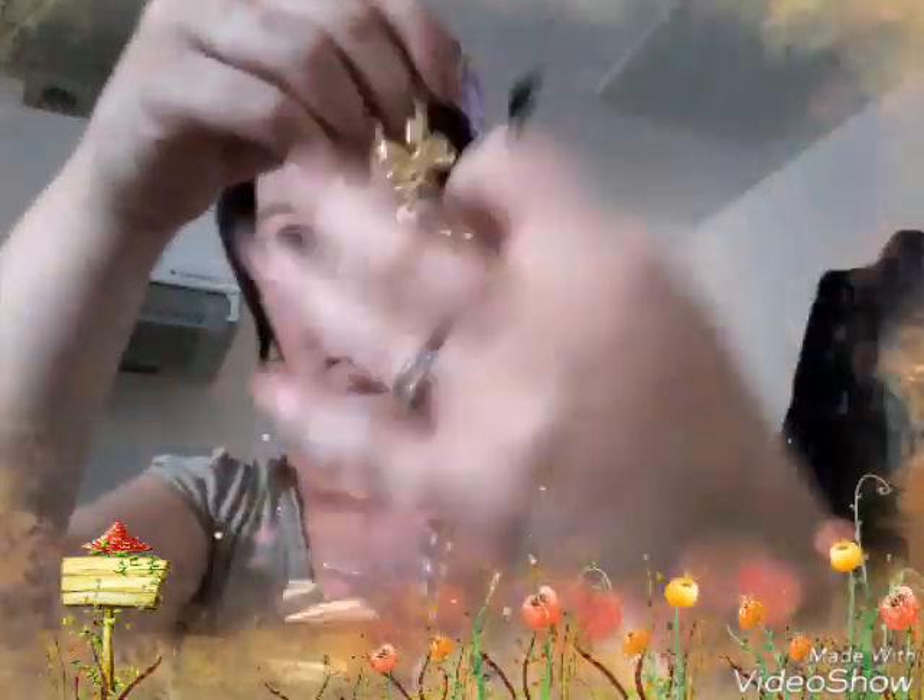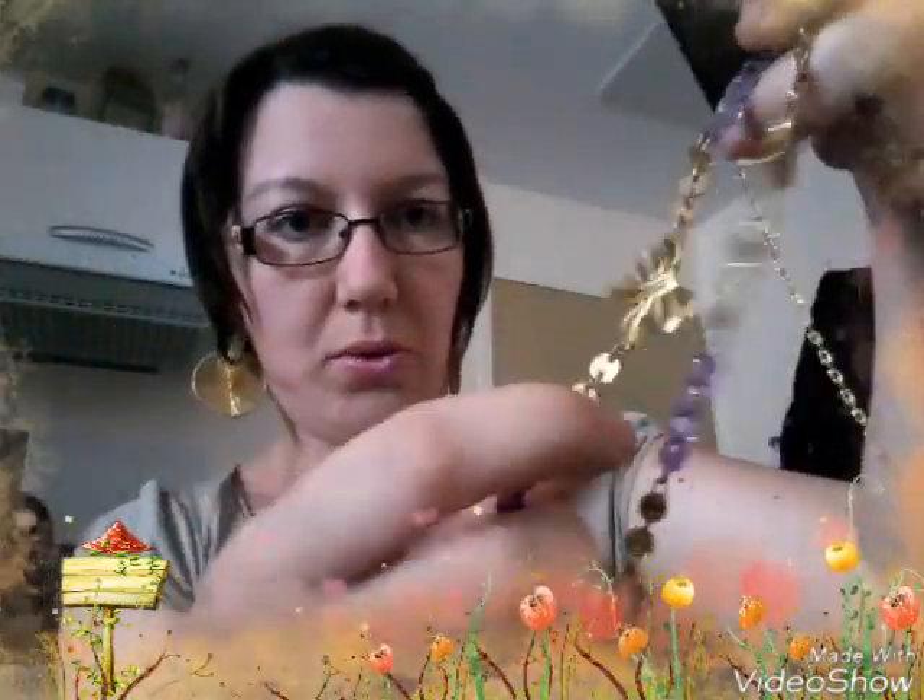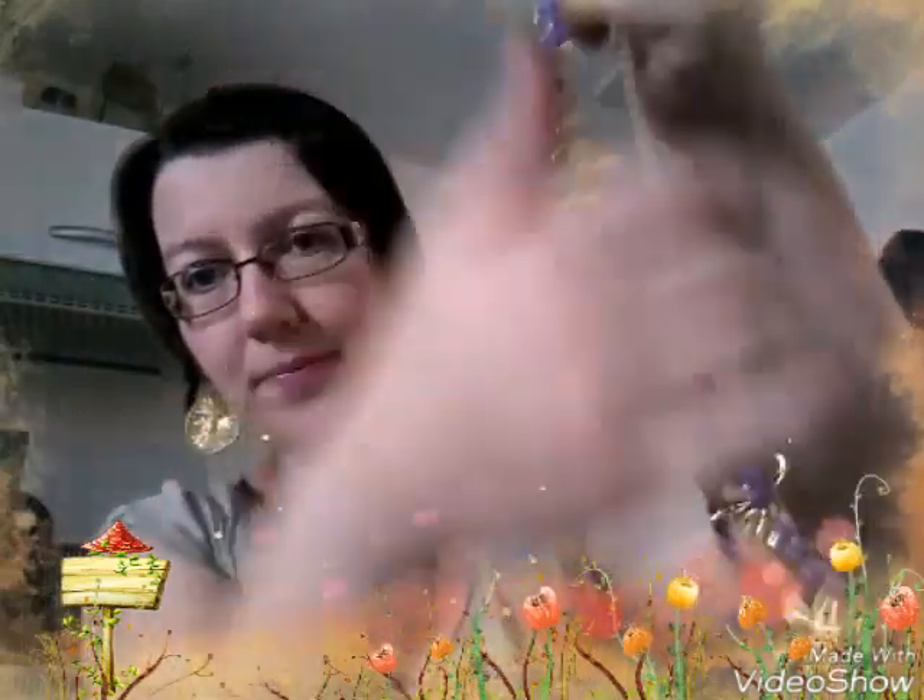C'est des bijoux que j'ai trouvé vraiment intéressants, de la marque Belle. J'ai trouvé des colliers à 1,99€. Je vais vous les montrer. C'est une sorte de sautoir long avec des petits nœuds dorés et des petites perles violettes. Il est super joli, j'aime bien.